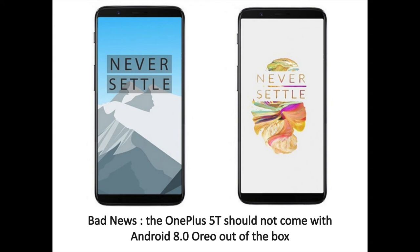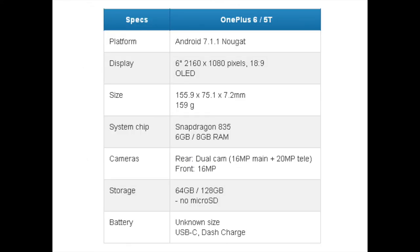Also, we don't expect to see dual speakers in the 5T. The OnePlus 5 had a very loud bottom-firing loudspeaker, but we've seen the iPhone 8 and Pixel 2 up the ante with dual speakers of better quality. Finally, we don't think OnePlus will be quite ready to launch the 5T with Android 8.0 Oreo on board, but we do expect the phone to get updated to Oreo in early 2018.